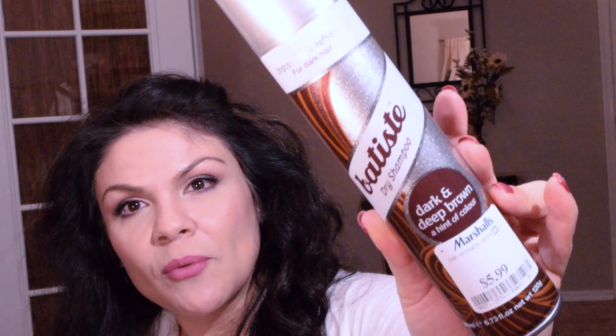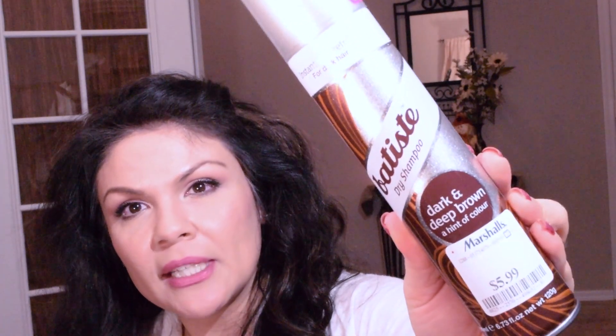The last item is this Batiste dry shampoo. They usually carry it at Marshall's but don't always have this one — the dark and deep brown. This one doesn't leave a white cast on my hair, which is why I love it, and all the Batiste scents smell really good. It doesn't show the original price but they had it there for five ninety-nine.